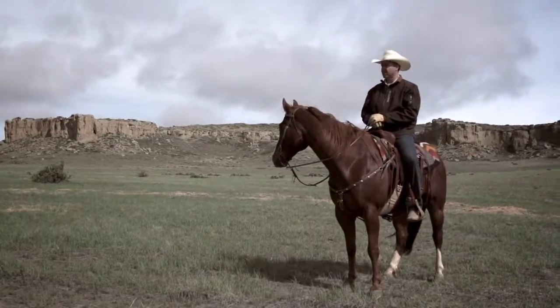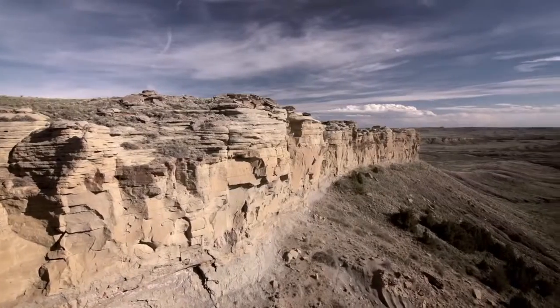The Shepperson Ranch is around 140,000 acres. It ranges from flat prairie land to big canyons, rolling hills, up into the mountains with timber and rivers running through it.